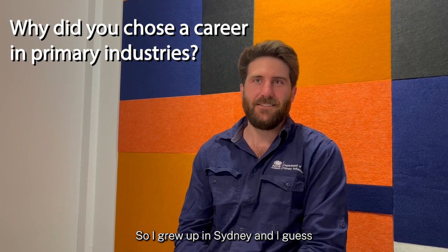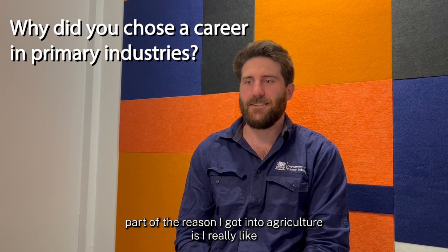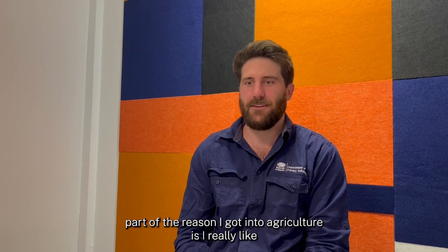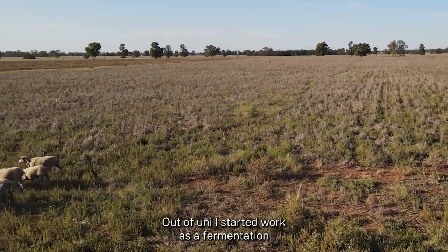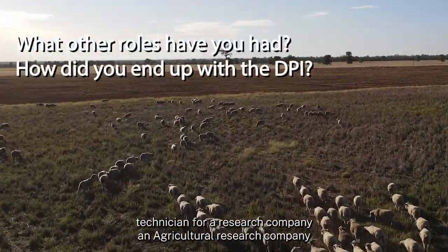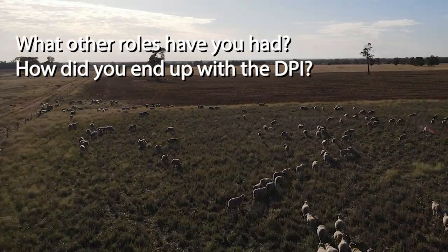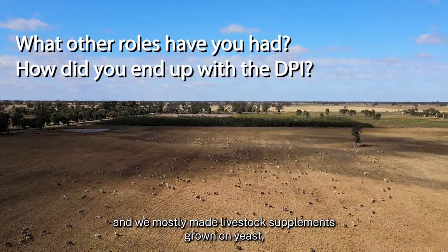I grew up in Sydney and I guess part of the reason I got into agriculture is I really liked the application of science. Out of uni I started work as a fermentation technician for an agricultural research company. We mostly made livestock supplements grown on yeast.